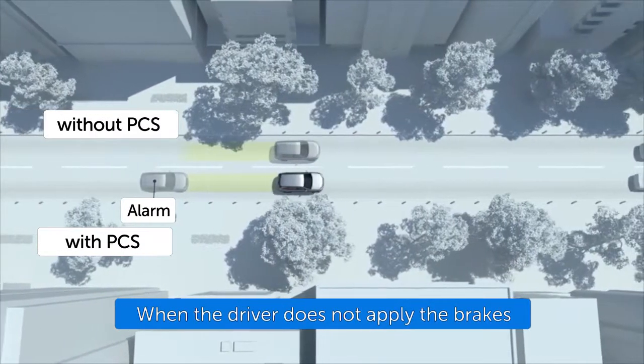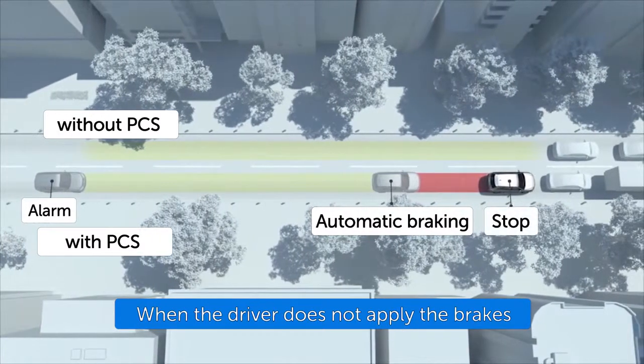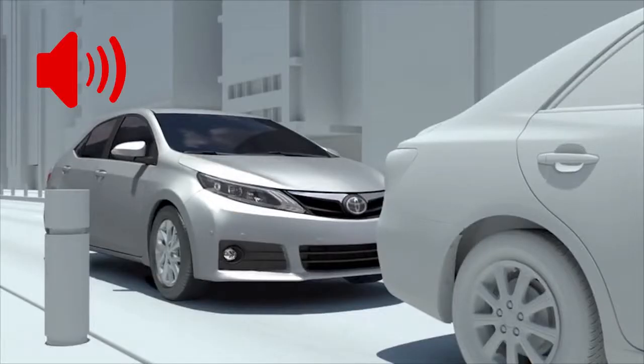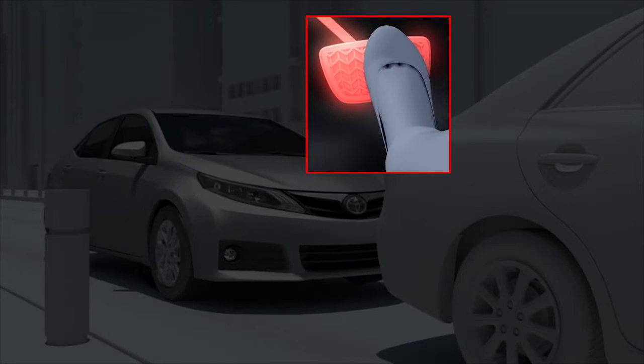If pre-collision system auto braking occurs and brings the vehicle to a complete stop, the system retains brake pressure for approximately 2 seconds, then an audio alert is provided to notify the driver to depress or maintain pressure on the brake.